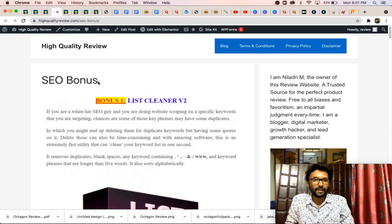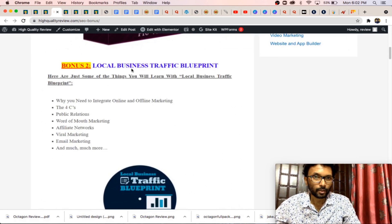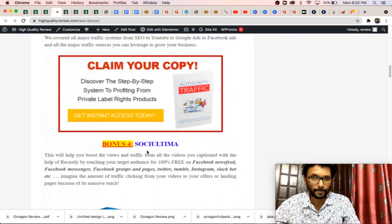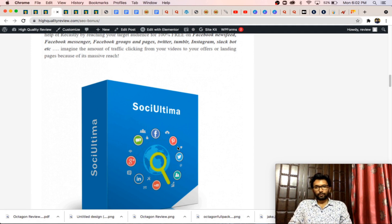The next one is the SEO bonus. Inside this you will find some applications and software that you can use for your SEO purposes. If you have a blog or a new website and you are not getting much traffic, you can use these applications to grow your traffic — tools like List Cleaner version 2, Local Business Traffic Blueprint, Authority Traffic Masters, and Solicitoma.